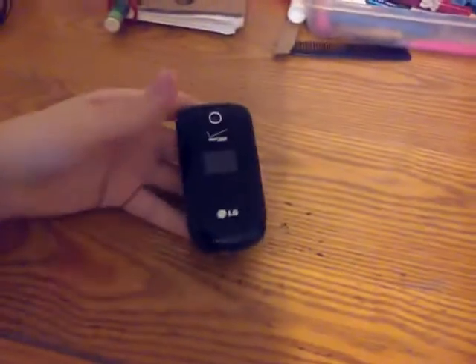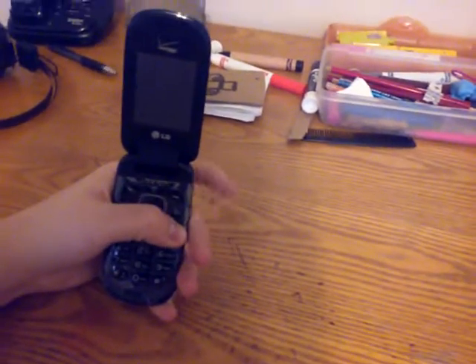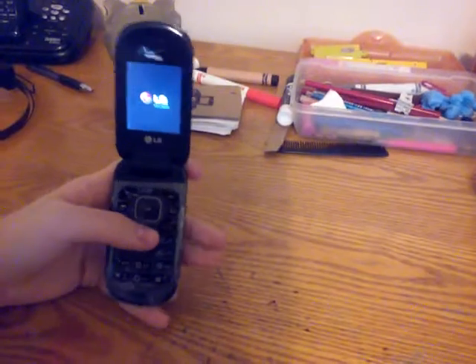Let's get on to the video. Let me get all this stuff out of the way. First off is an LG on Verizon. I can't get that back off, but it works perfectly fine. No issues with it whatsoever other than the keyboard came off.